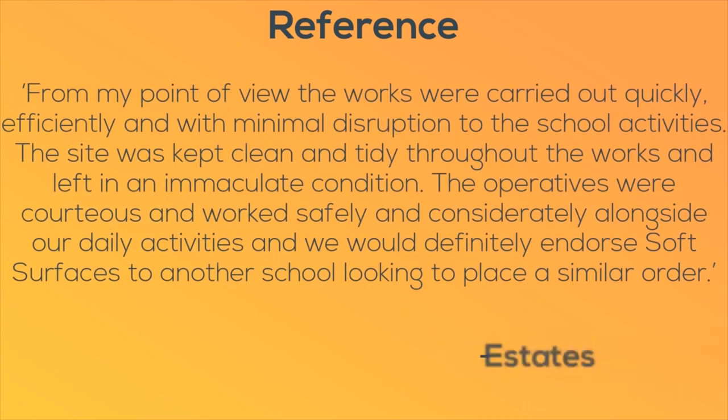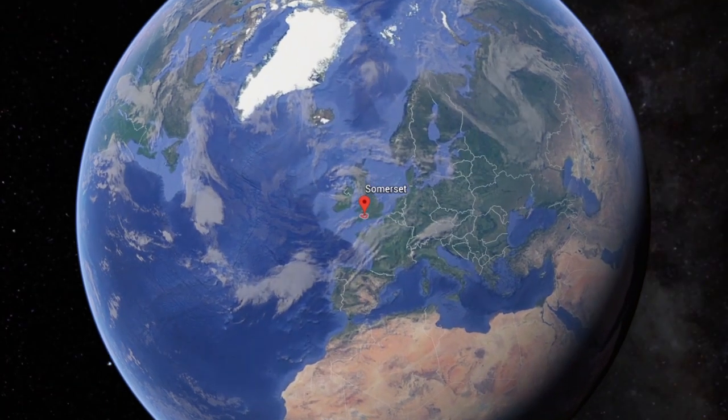Here's a reference from the estate manager himself. He said: 'From my point of view the works were carried out quickly, efficiently and with minimal disruptions for the school activities. The site was kept clean and tidy throughout the works and left in immaculate condition.'